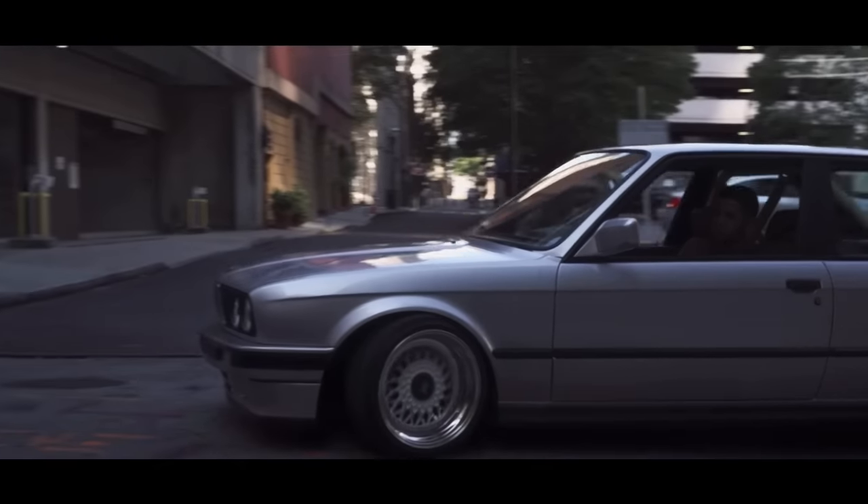Coming in at 13th is the Honda Civic SI 8th generation. I almost bought one of these instead of the Integra — I was so close. They come with a 2-liter inline-four making 197 horsepower, and they are front-wheel drive. These also come with a K-series motor, so you can make a lot more horsepower if you want to. In my opinion, the sedans look a lot better than the coupes, but either way they do look really good. They're just good — kind of like the Integra, but just better.